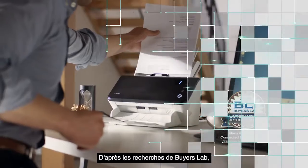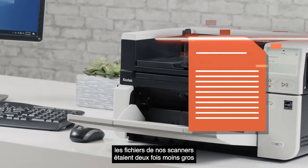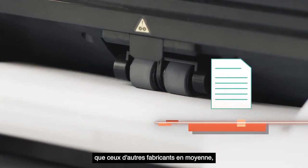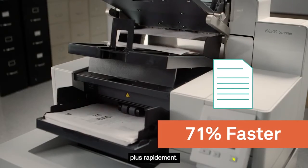Based on research by Byers Lab, a premier independent testing agency, file sizes from our scanners were half the size of those from other manufacturers on average, and they uploaded to the network up to 71% faster.